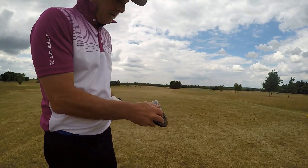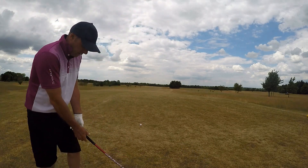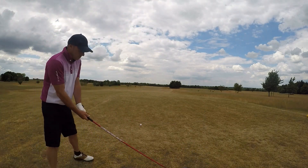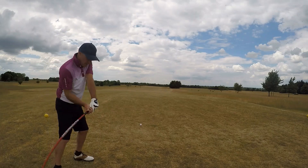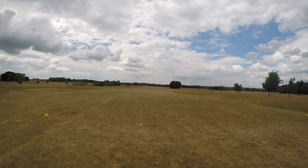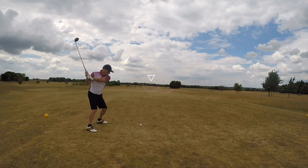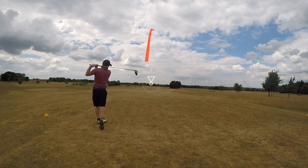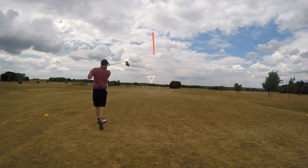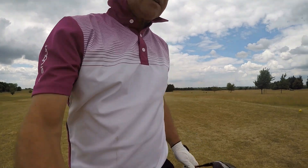We'd normally be taking the fairway wood, but we're going to put the driver in today. Bit of wind behind, we're going to use the wind. Nice smooth swing, let's see how we get on. It's my longest drive for quite a long time — a little bit of wind assist, to be fair, not a lot though.